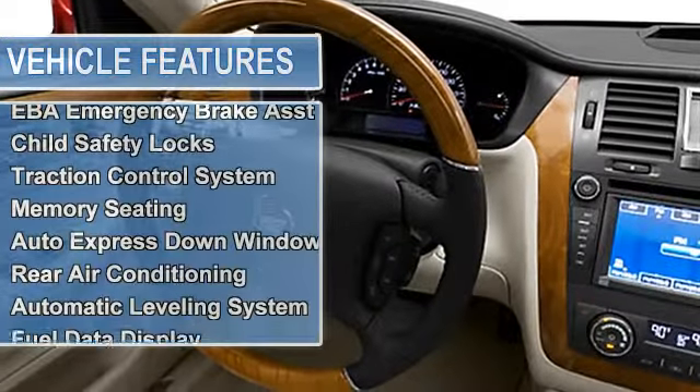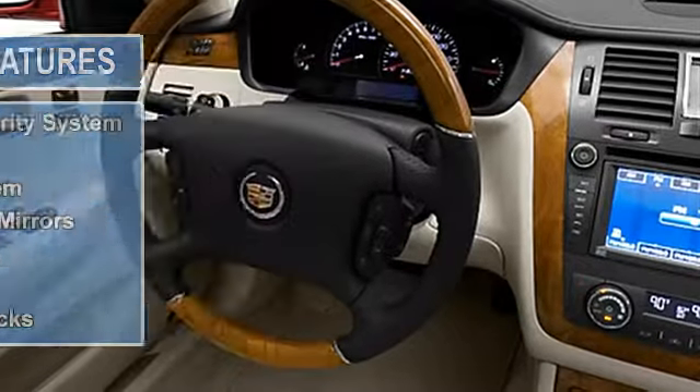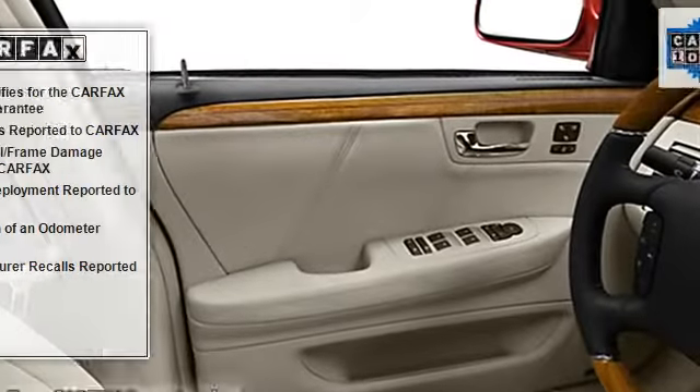Power folding mirrors, memory mirrors, air conditioning, vanity mirrors, vehicle stability assist, tire pressure monitor, multi-function display.